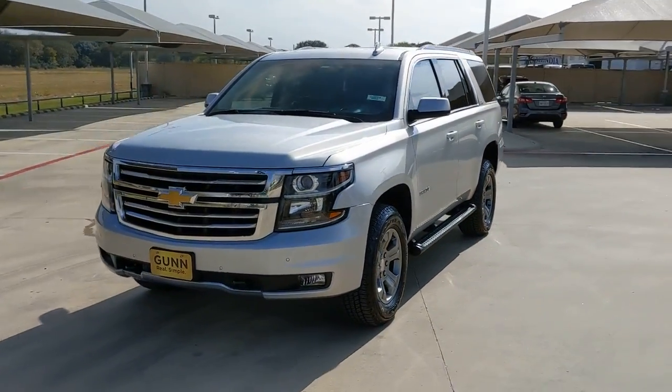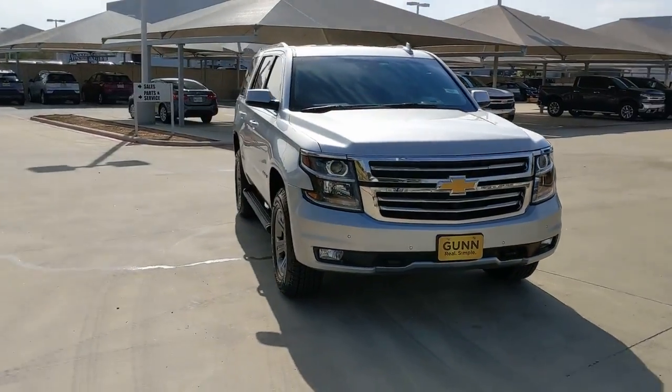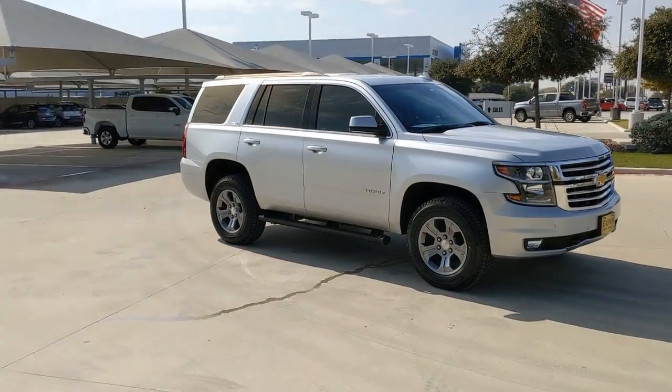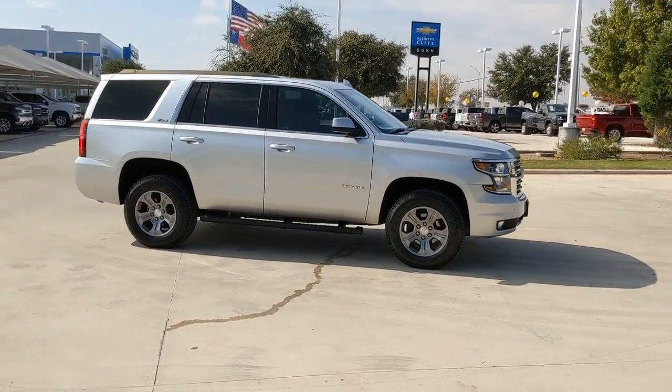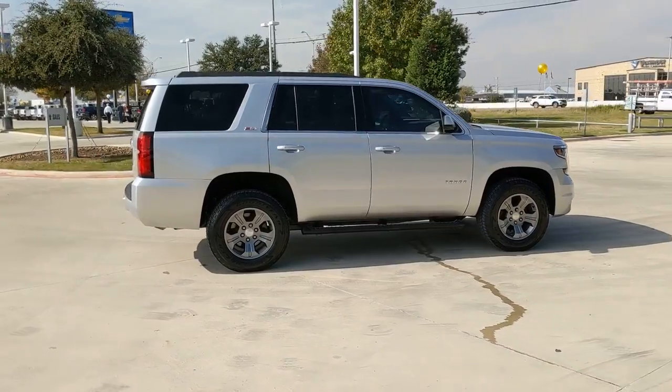Check out this 2020 Chevrolet Tahoe. This vehicle is an outstanding buy with fewer than 50,000 miles on the odometer. The Chevrolet Tahoe is the full-size SUV that has the space, power, amenities, and technology you need to tackle a challenge in comfort and style.